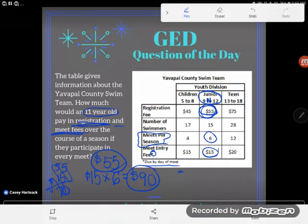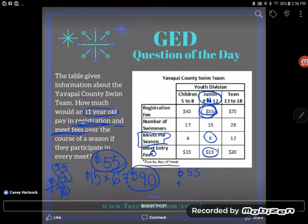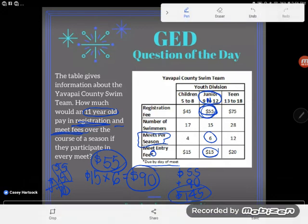So I've got $90 in meet fees and $55 in registration fees. Adding the two kinds of fees together gives us a total of $145 — that's the final answer. $145 is the total an 11-year-old would pay in registration and meet fees over the course of a season.